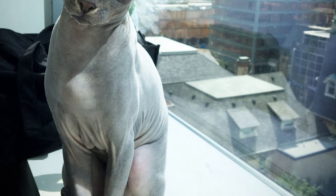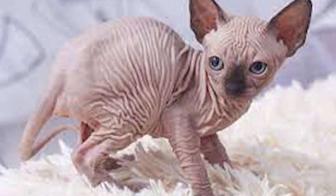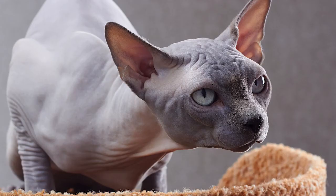Are Sphynx cats intelligent? Sphynx cats are an exceptionally intelligent and smart cat breed. They love to go out on walks, play, and love their owners.